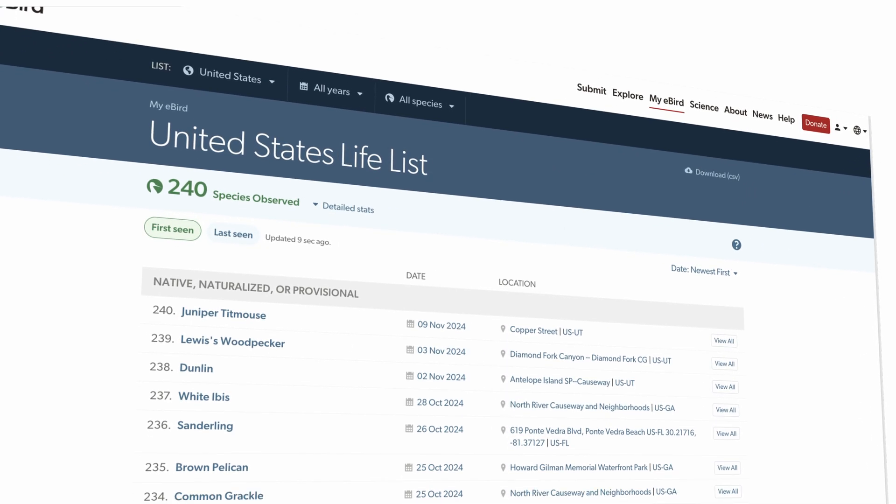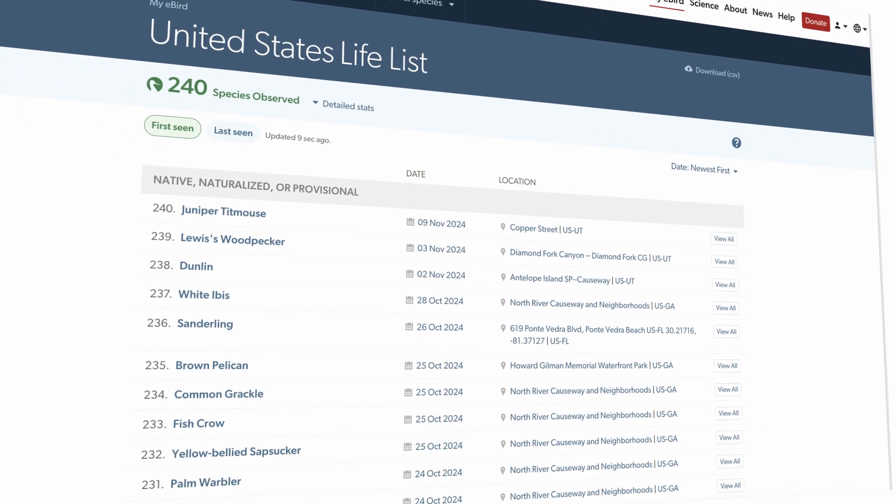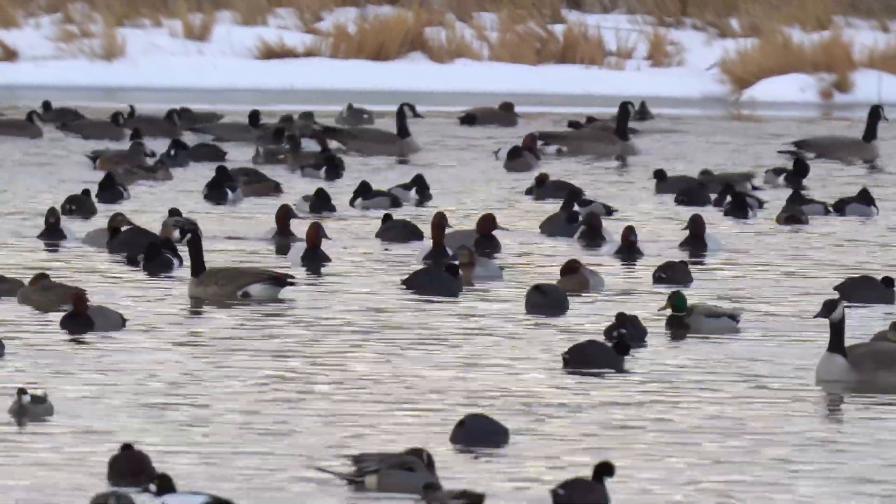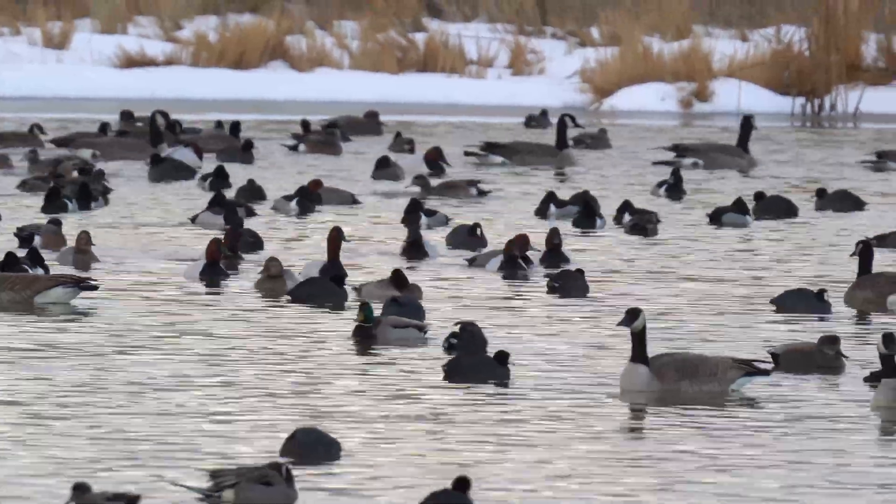For you personally as a birder, this allows you to track a life list and keep track of all of the sightings you've seen, as well as share them with other people. By contributing, you also help conservation efforts all across the globe. The data is used to watch bird populations, track migration patterns, and just study bird health and conservation in general.